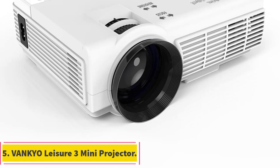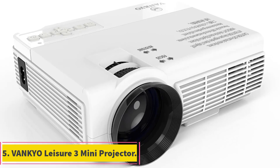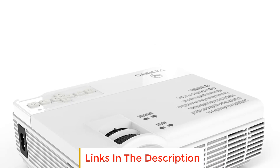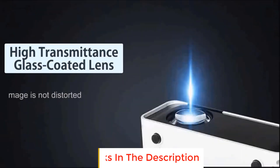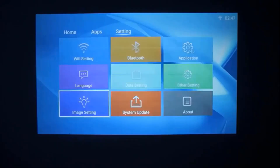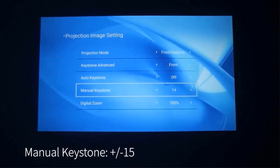Number 5: Vankyo Leisure 3 Mini Projector. The Vankyo Leisure 3 Mini Projector is a portable and user-friendly projector that offers an immersive viewing experience in a compact package. It delivers crisp and vibrant visuals, supports high-definition content, and offers seamless connectivity with both iOS and Android devices.